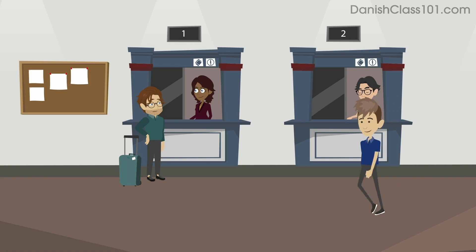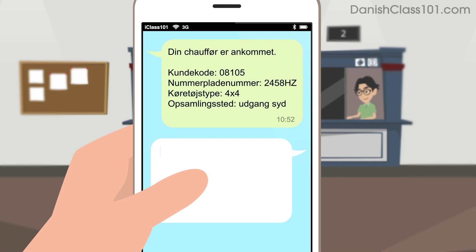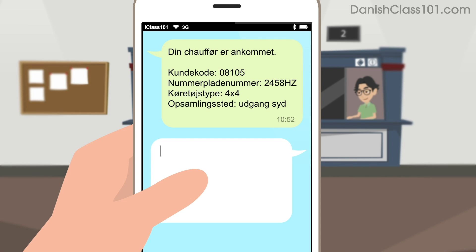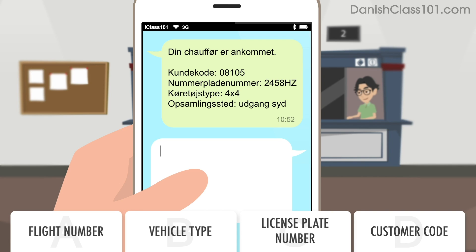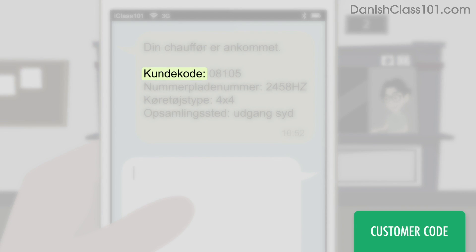You just got a text message from your hotel's pickup service. What does the first number refer to? The number in the text message refers to the customer code.